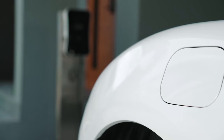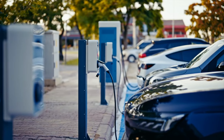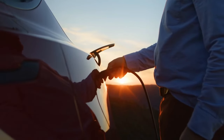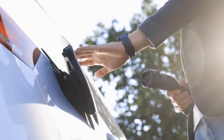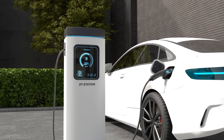Advancements in Battery Technology. When it comes to electric and hybrid vehicles, battery technology is the unsung hero. It's the key to unlocking better range, faster charging times, and improved overall performance. In recent years, we've seen significant advancements in battery tech, and 2025 promises to be a breakthrough year. Let's take a closer look at two of the most exciting developments: solid-state batteries and lithium-air batteries.